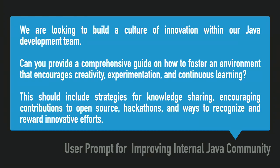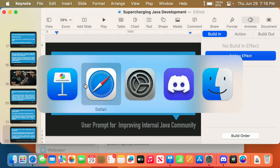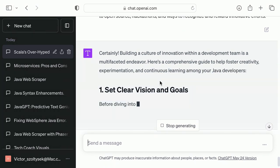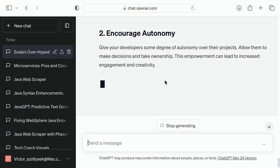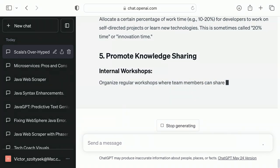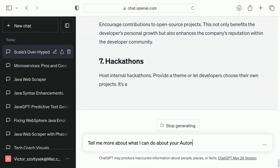Here's a cool one: I've done this for someone where we have a Java development team. How do I foster an environment that encourages creativity, experimentation, and continuous learning? Just give me these strategies — even as starting points for conversations. Who doesn't want a better work environment? 'Set clear visions and goals, encourage autonomy.' Now I can ask more about those bullets — 'tell me more about what I can do about the autonomy bullet.'